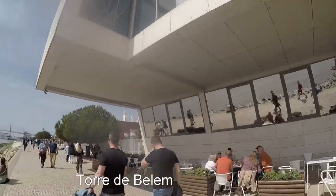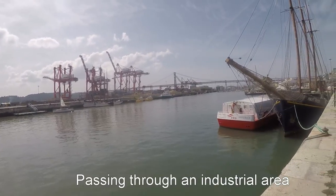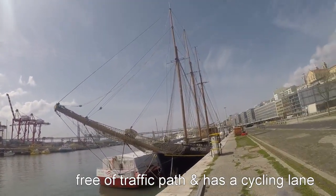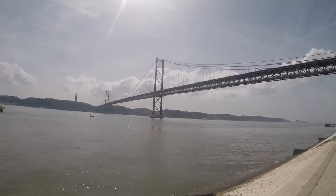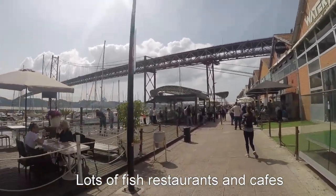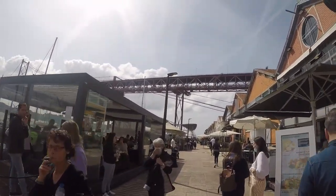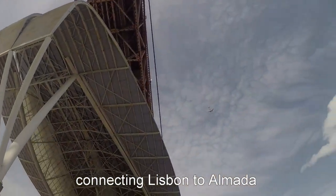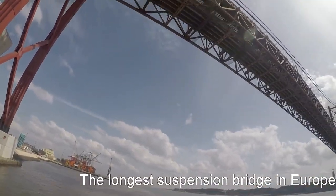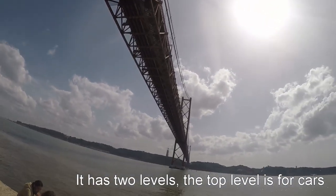People are very chill, sunbathing. I mean, it is 20 degrees after all. I'm getting closer to the bridge, which will be halfway through the walk to where I want to be, and I'm gonna have a break there. There are a lot of restaurants and cafeterias under the bridge — it's a really nice spot and it's lunch time, so very busy. Very nice spot for a lunch break here.